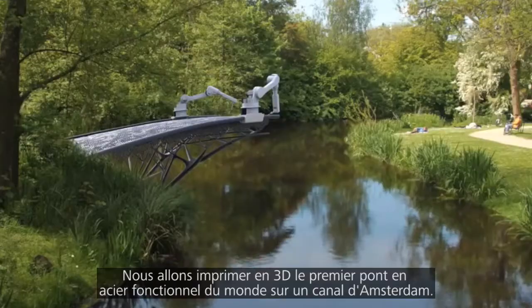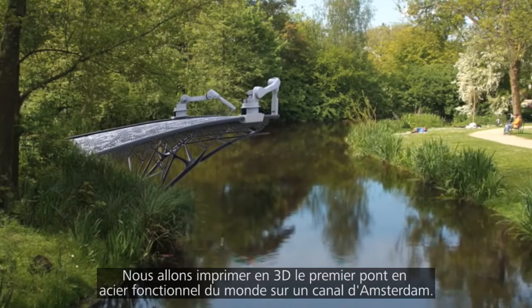We are going to 3D print the world's first functional steel bridge over a canal in Amsterdam.